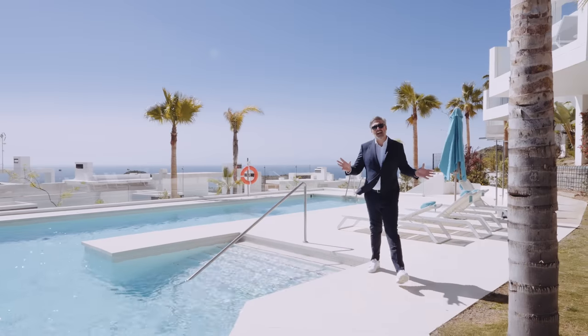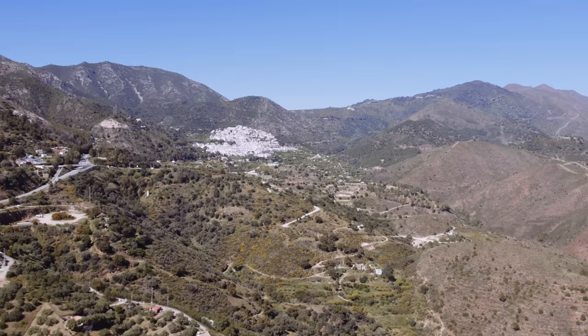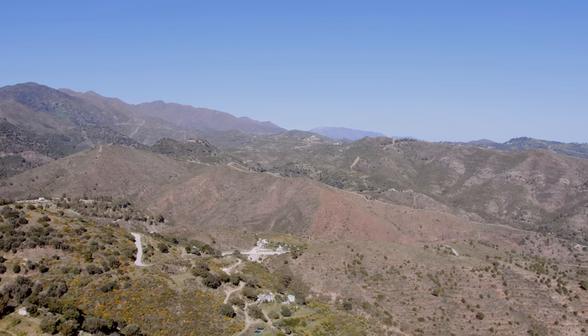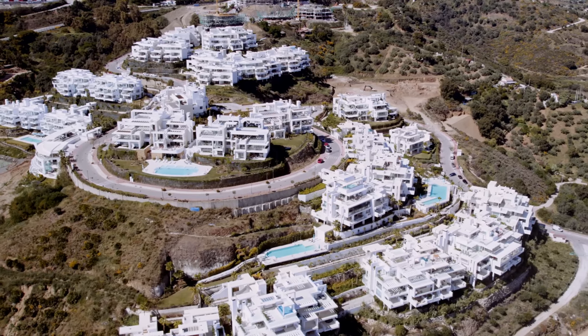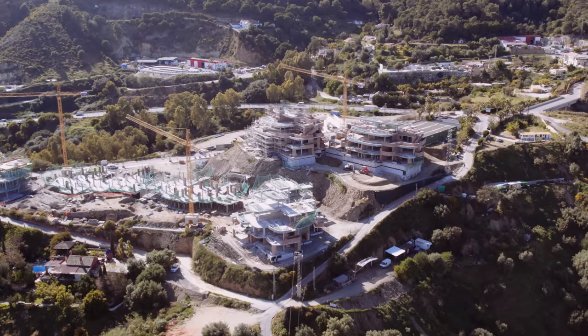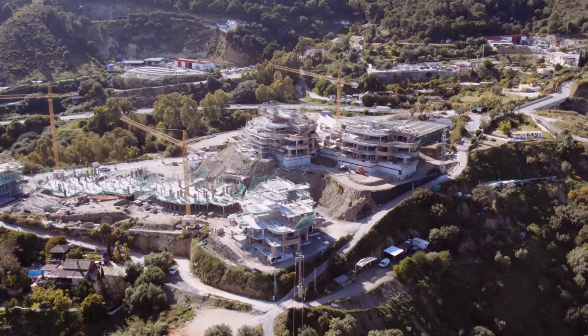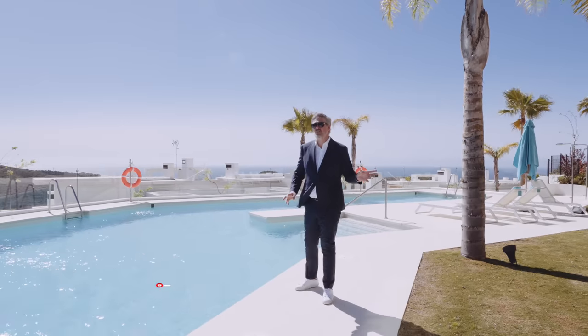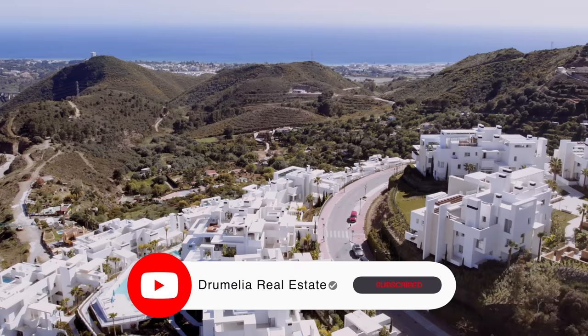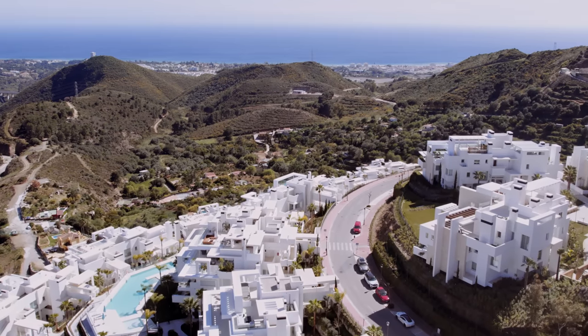Nestled in the foothills of Ojén and surrounded by the magnificent national park Sierra de las Nieves, Palo Alto is set on a vast plot of 500,000 square meters. Once completed it will comprise about 450 apartments, 65 villas and 65 semi-detached villas — just under 600 families — which for such a large plot is actually a luxury low-density development.